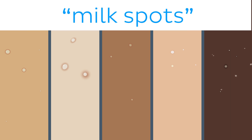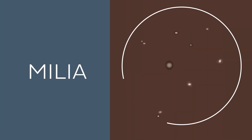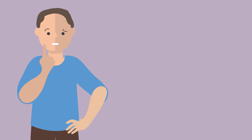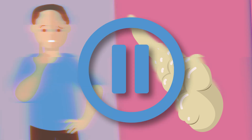Millia are white to yellowish nodules formed on the skin. They are also commonly known as milk spots or oil seeds. A single milk spot or cyst is called a milium, while millia refers to a group of these small cysts. So what exactly are they? Well, millia occur when tiny glands, known as sebaceous glands, become blocked.